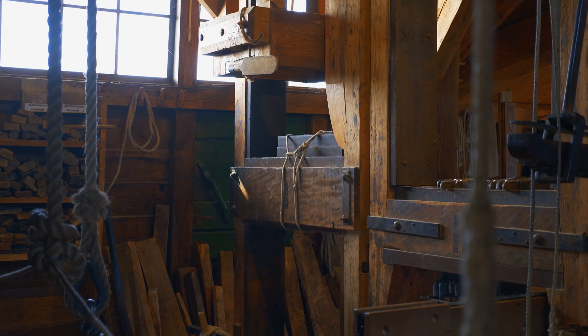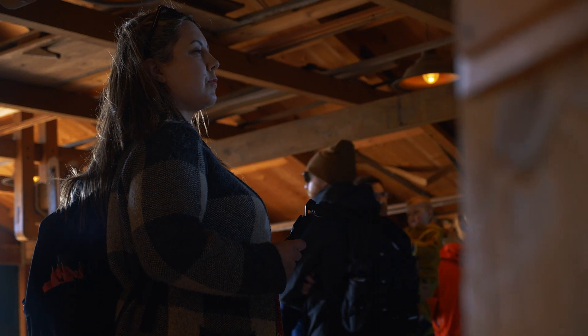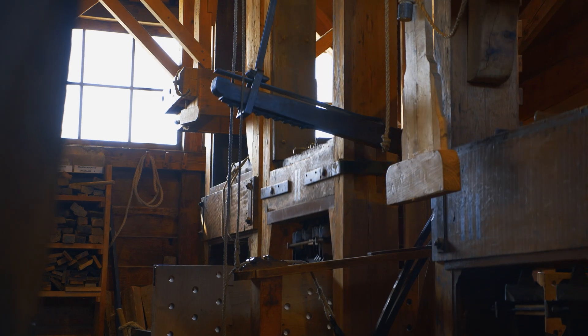There are many windmills here with many different functions. The one behind me is actually a commercial sawmill, so you can enter inside the windmill and see it actually sawing wood by the power of the wind. At this sawmill you can watch giant logs being sawed just as they were centuries ago, all powered by the wind. This is an active windmill where timber is processed daily and staff members are happy to explain how it all works.